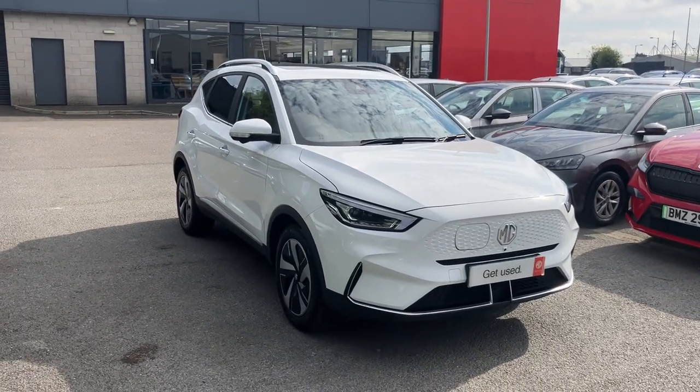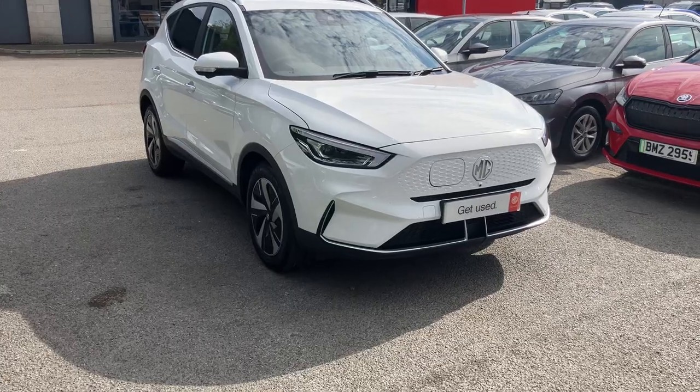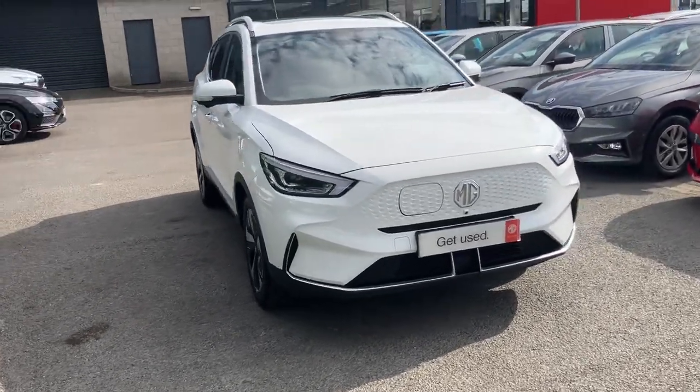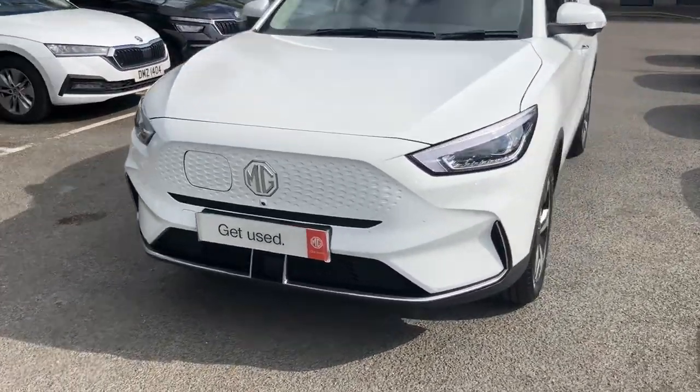Good morning customers, welcome onto our forecourt here at Mervyn Stewart. Here to show you a gorgeous MG ZS Trophy. It's a full electric EV car. Absolutely gorgeous, the new ZS look.